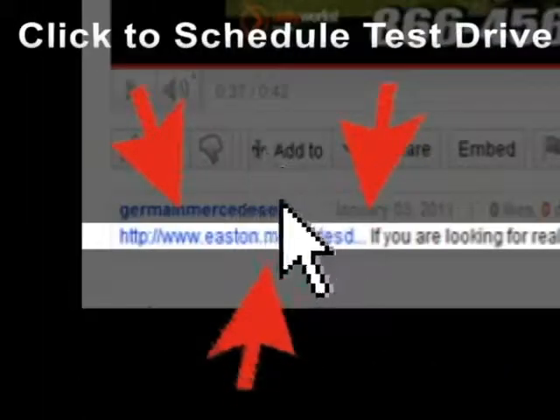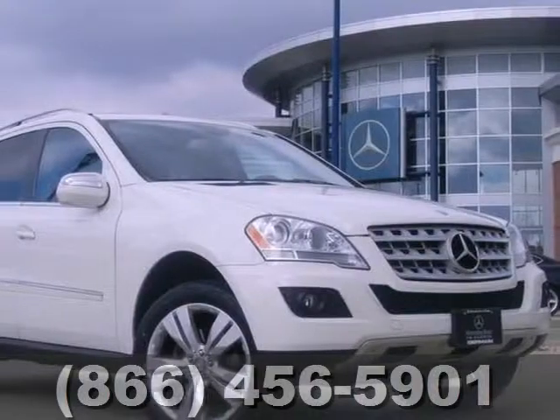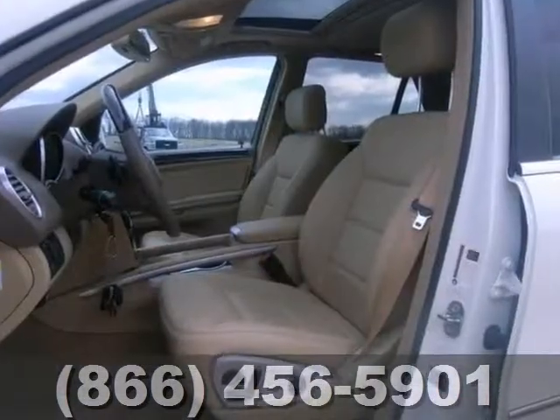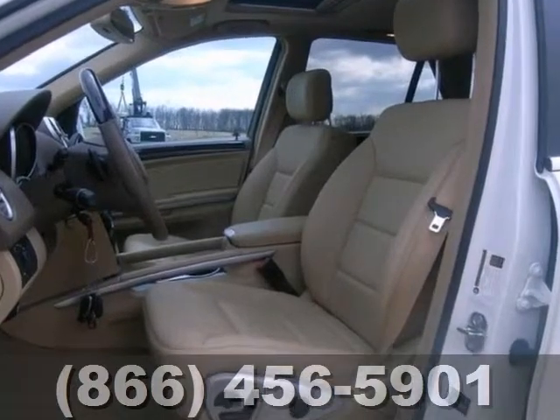Click the link below to schedule a test drive. It's a non-smoker 2010 Mercedes-Benz ML350, and this one even has a clean Carfax.